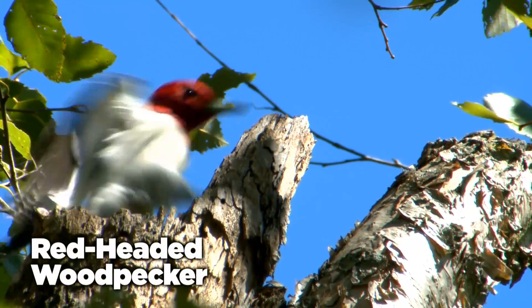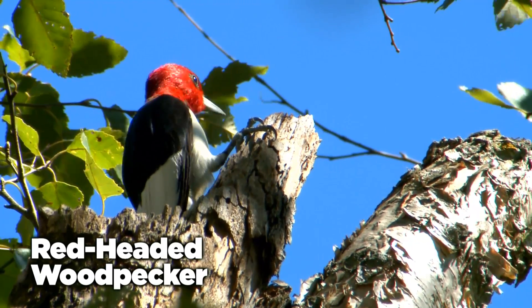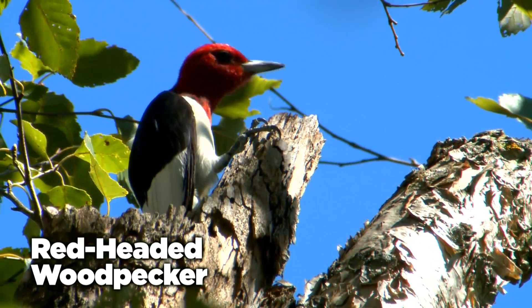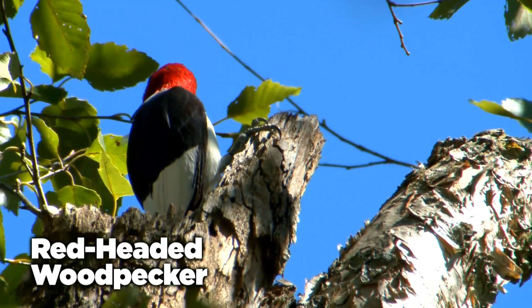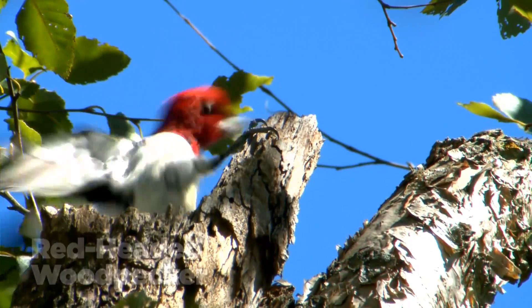Red-headed woodpeckers, in contrast, have snow-white bodies, dramatic black and white wings, and bright red heads. Unfortunately, habitat loss has led to steep declines, making them a rarer find in Missouri.